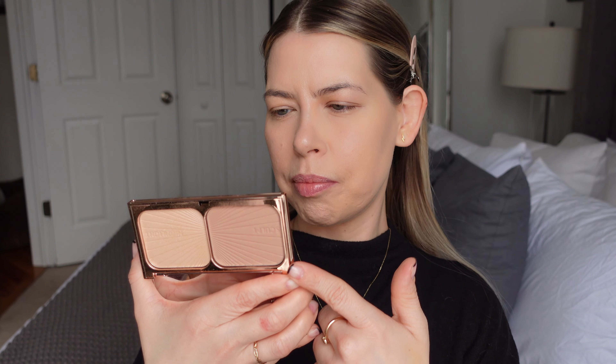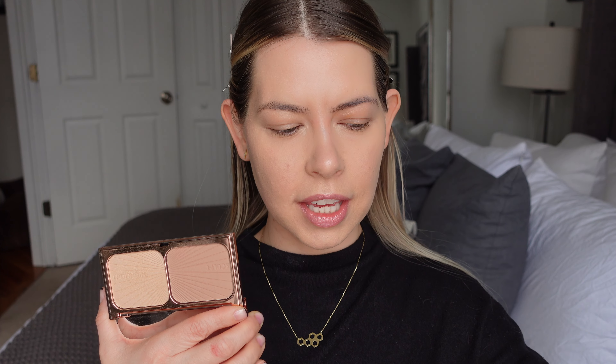Next up, we're going to go in with the Filmstar Bronze and Glow. I did not want to love this when I purchased it — I thought every brand has a contour and highlight powder, you can get a cheap one at the drugstore. But this is really pretty. Every single one of her powders blends really, really easy and looks undetectable on the skin. I have the shade Light. This is just the perfect contour shade for me, and it actually came with a little mini brush. When I contour, I do small little circles directing upwards — you don't want to pull your face down with contour.